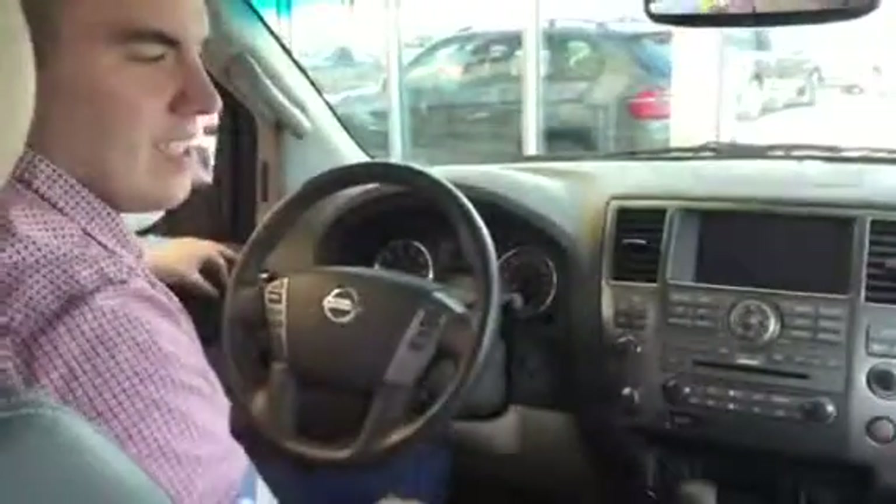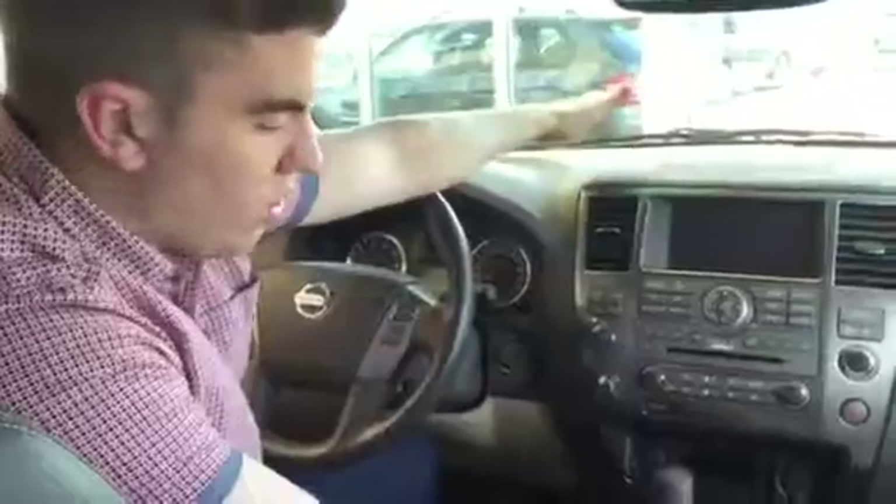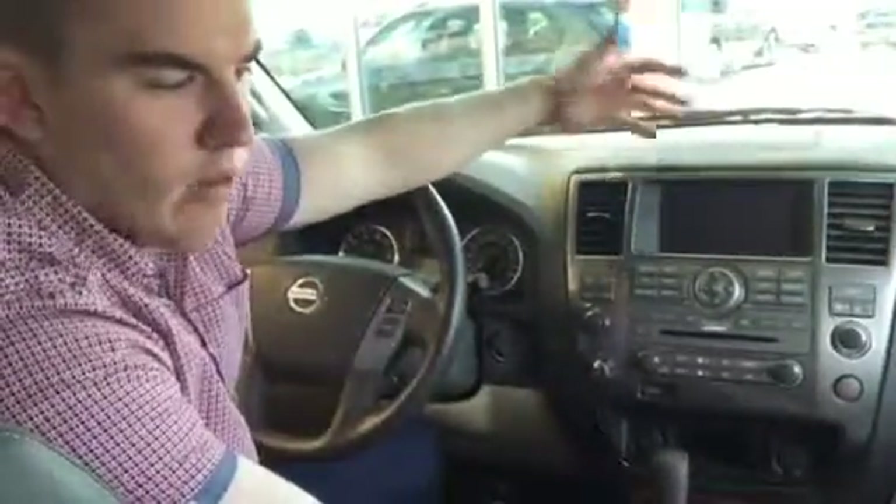And there are power adjustable pedals if you need them closer. You can actually set the seat and the mirrors to two different people so when you're switching drivers, you don't have to keep moving it back and forwards every single time.